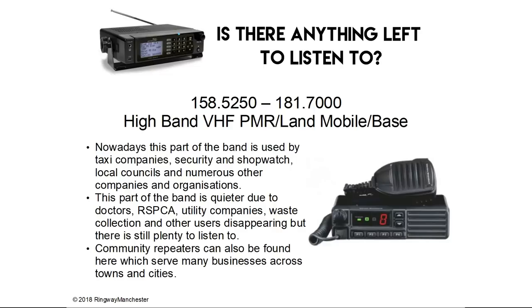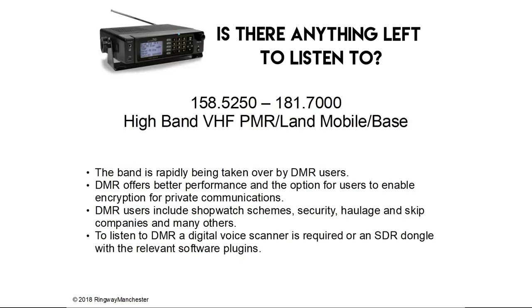158.5 to 181.7 MHz is high band VHF PMR, land mobile and base. Nowadays this part of the band is used by taxi companies, security and shopwatch, local councils and numerous other companies. It's quieter these days as doctors, RSPCA, utility companies, waste collection and other users have disappeared, but there's still plenty to listen to. Community repeaters can also be found here. The band is rapidly being taken over by DMR users, which offers better performance and the option for users to enable encryption. DMR users include shopwatch schemes, security, haulage and skip companies. To listen to DMR a digital voice scanner or an SDR dongle with the relevant software plugins is required.